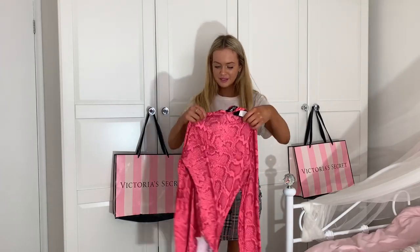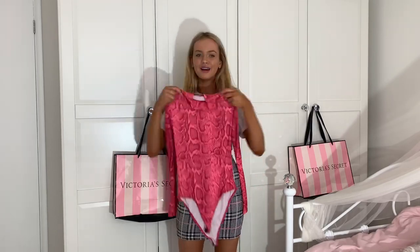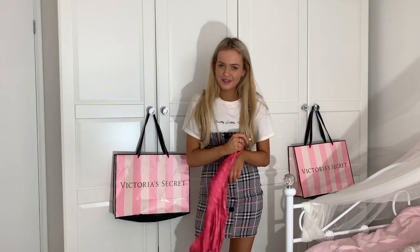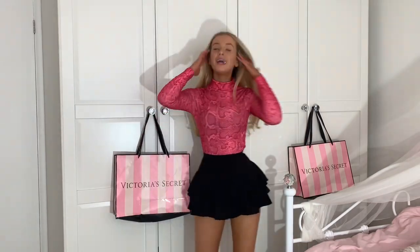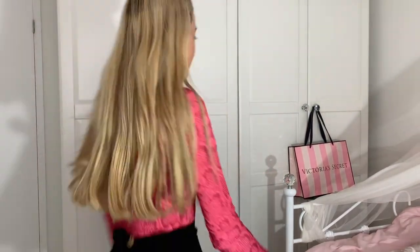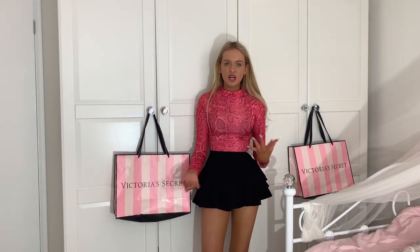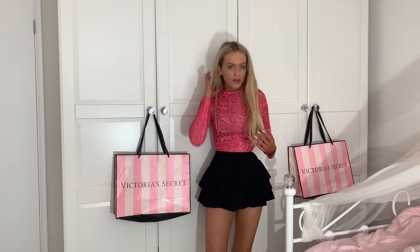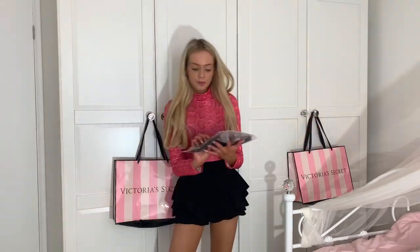Oh my god — it's a pink snake print bodysuit! I'm so excited to try this on. Look at it — such nice material, it feels like a gymnastics leotard. I love the colour — I need more colours like this in my life. I love it — this is one of my favourite things! I don't know where I'd wear it... maybe a festival? Or it would look nice with some black leather jeans and a denim jacket. I love it so much — it looks and feels so expensive. I love the print and the colour — I'm going to give it 10 out of 10, actually 12 out of 10!